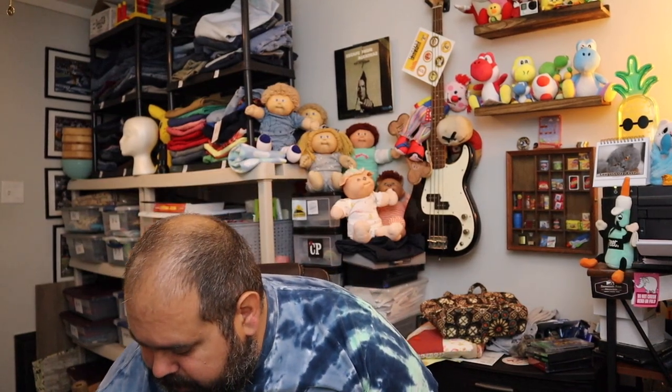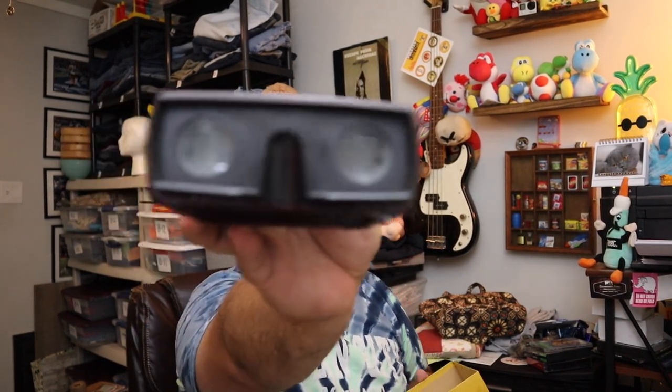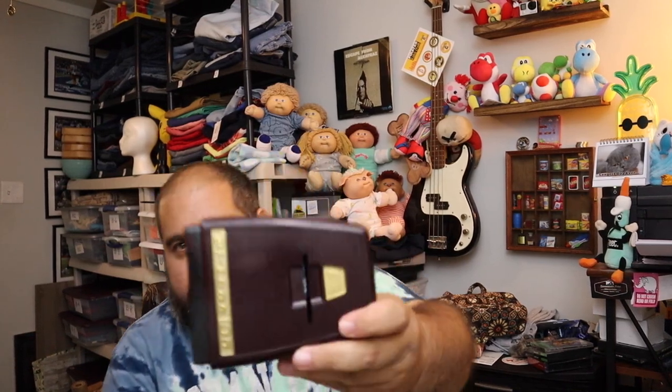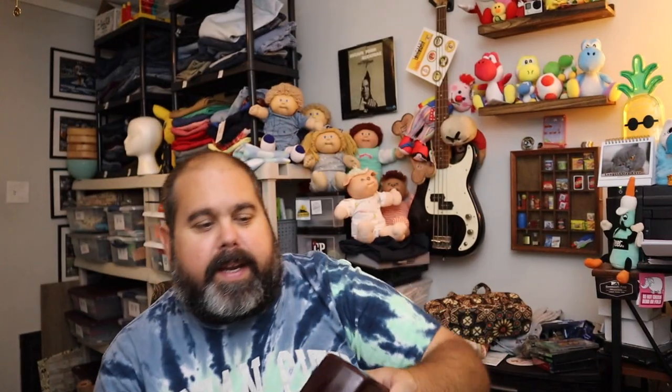Sold a Bylens 35 — I almost broke that. It's a slide viewer. There's actually a slot right here where you can throw a slide in it, and there's a battery compartment for a light, and so forth. You can look at your slides individually. Pretty cool — we got this at the funeral home sale. $20 free shipping for this.